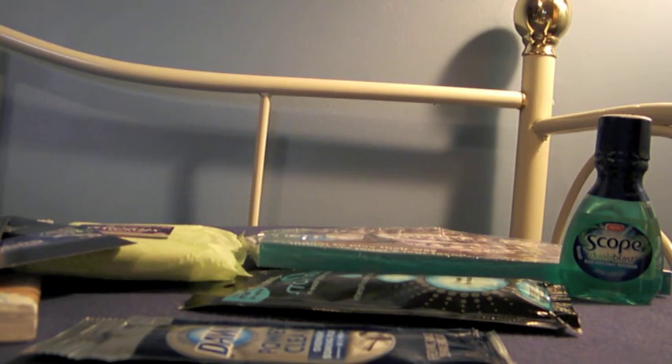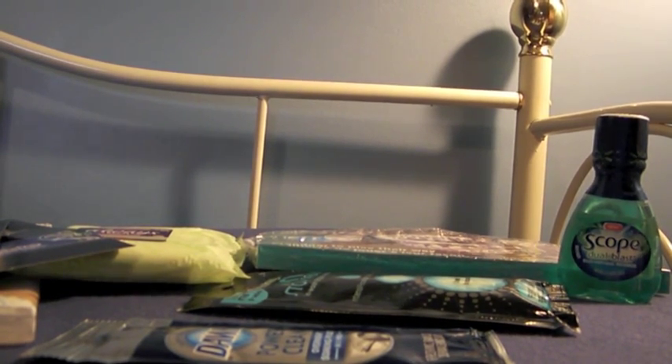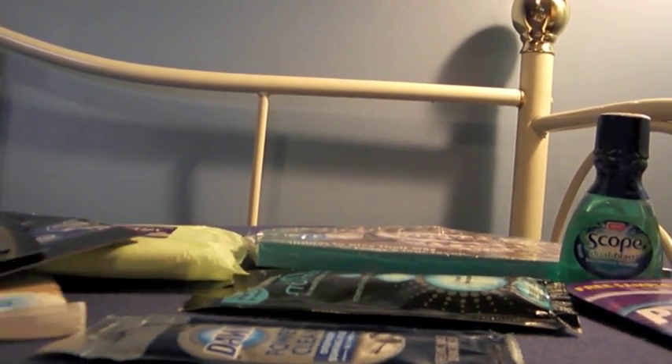It also came with a coupon booklet, but to be honest it wasn't that great — everything excluded trial size — so I don't even know where it's at, sorry I don't have that to show you. So that was all the P&G stuff that came in the P&G sampler.